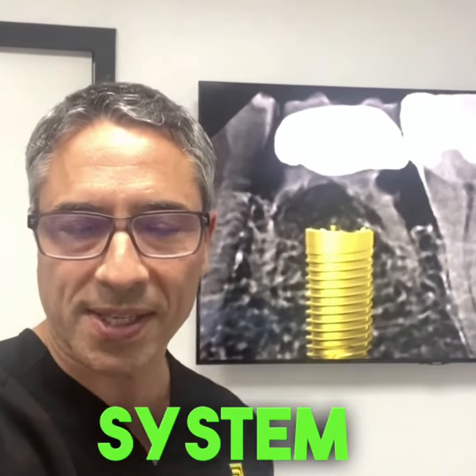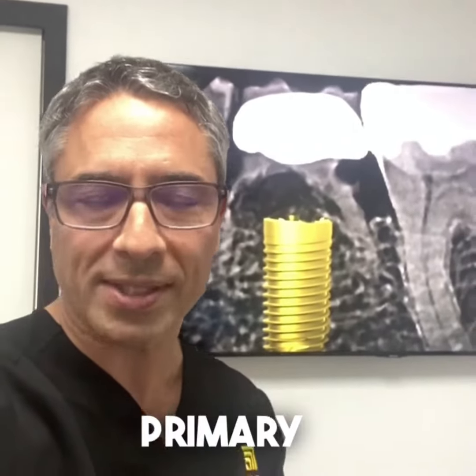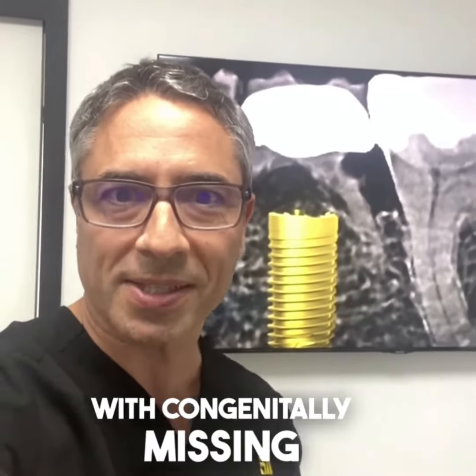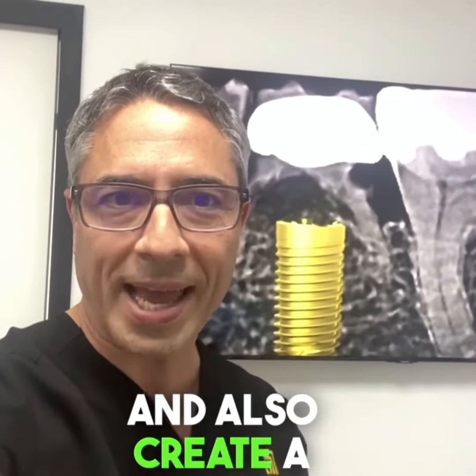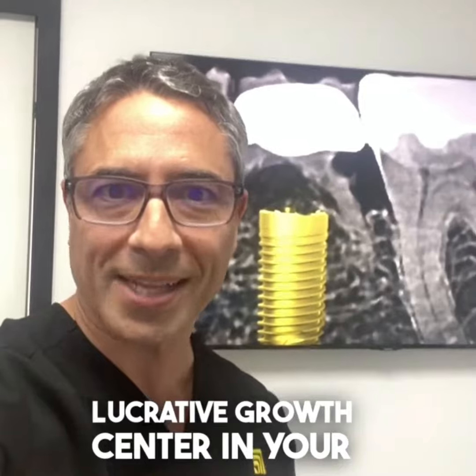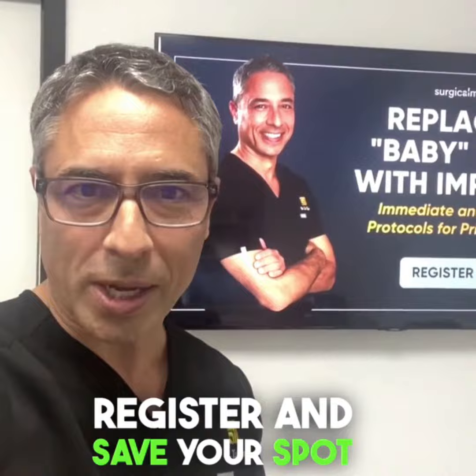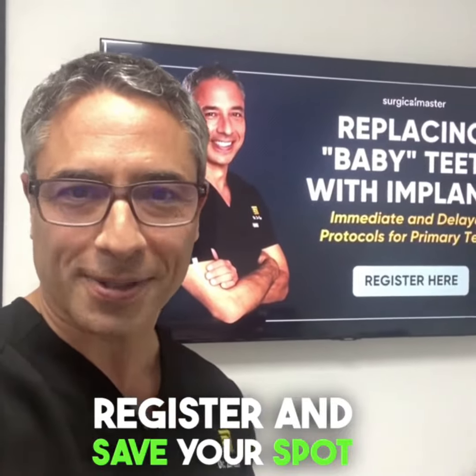If you have a system to replace primary teeth, you can help many, many patients with congenitally missing teeth and also create a lucrative growth center in your practice. You wouldn't want to miss this one. Click the button below to register and save your spot.